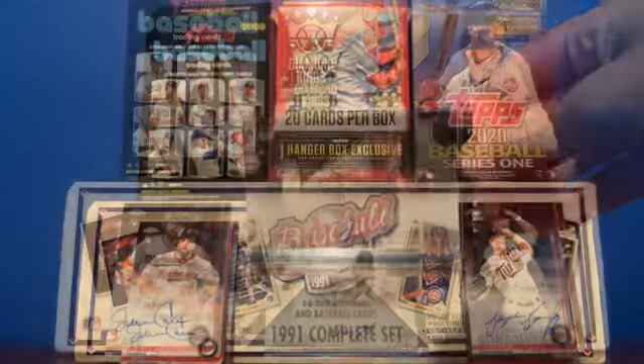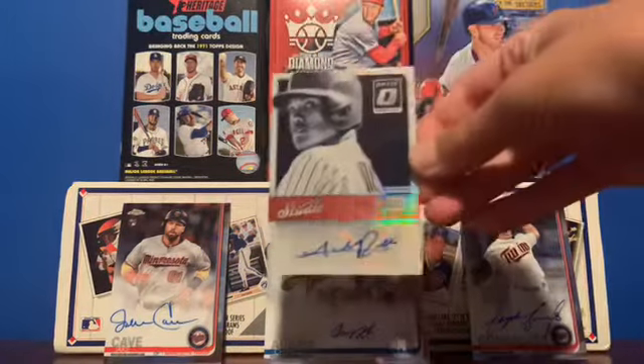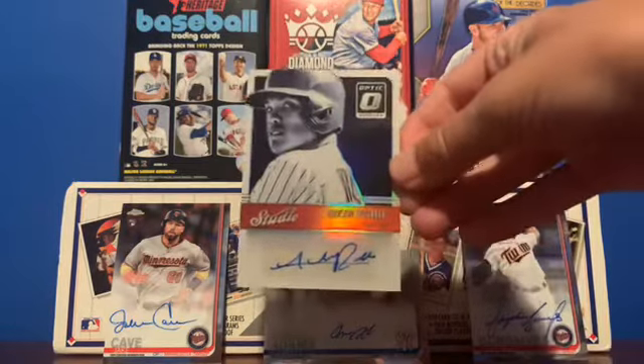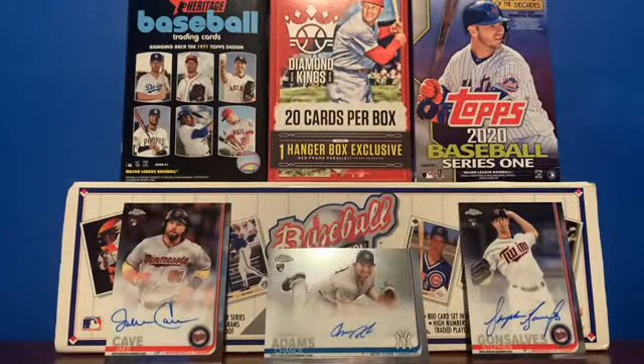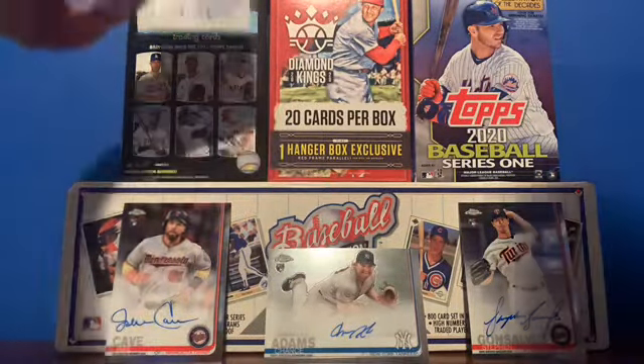Had to take a quick cut there. So those are all of my 2019 Topps Chrome rookie on-card autos. Next up we have this 2016 Donruss Optic Addison Russell — obviously a huge part of the 2016 Chicago Cubs, the World Series champs. That's a very nice one.